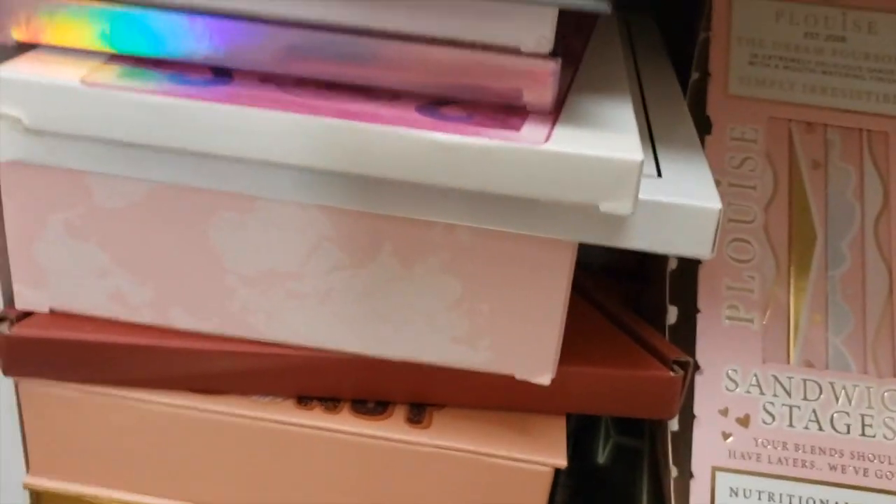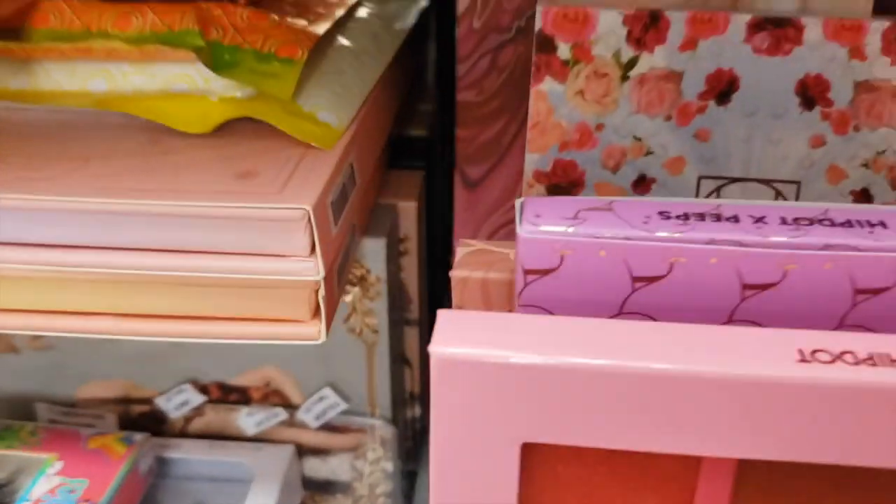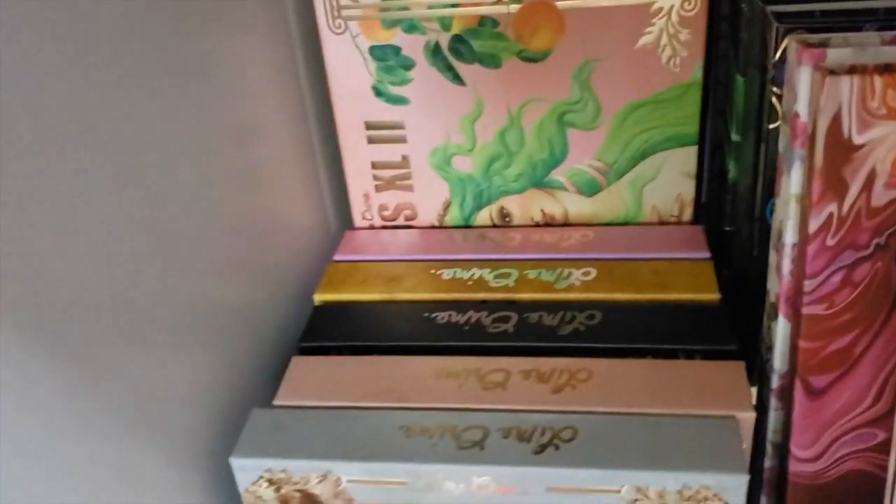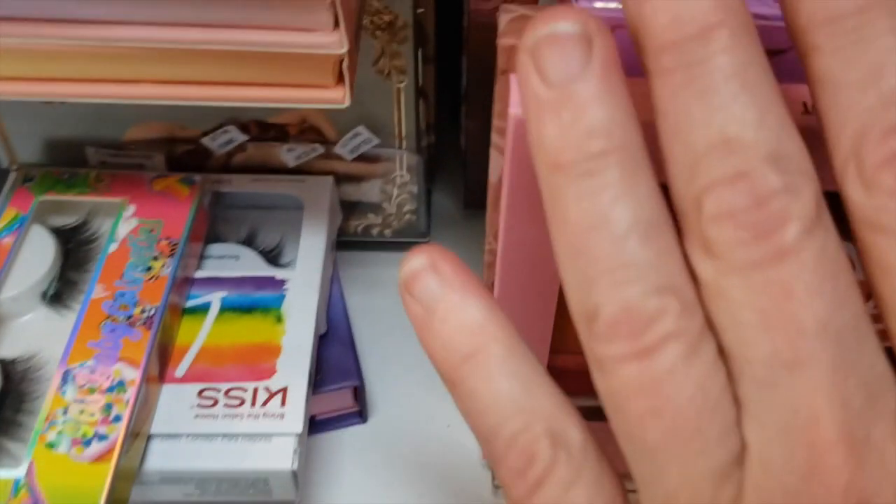There are all my Spoiled Lip palettes, all my Lime Crimes, HipDot — there's a whole lot of HipDot here. Over there is all my Nomad; I have every Nomad palette: Dominique, the Annette, Serenity. And then there are all my custom palettes that I have to work on — putting my singles together.